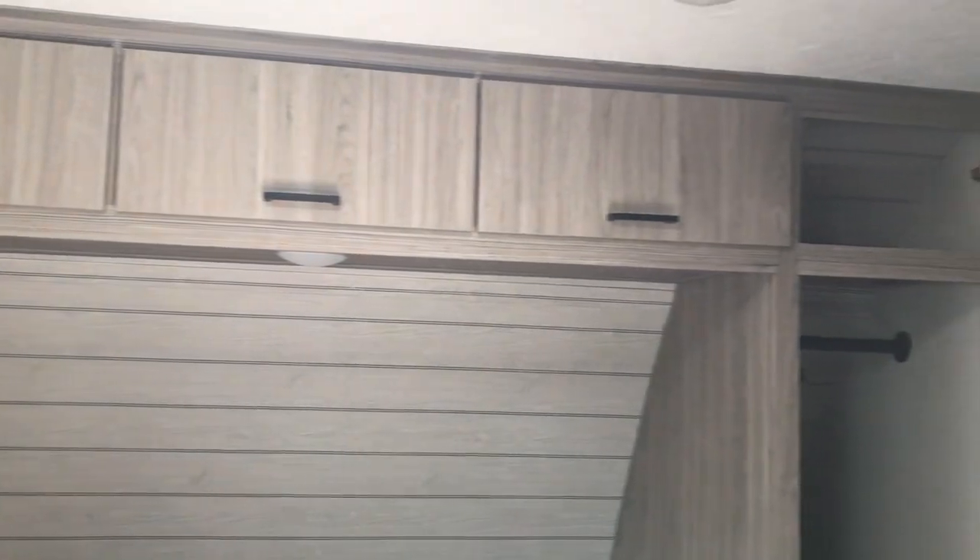Up front, you've got these nice little French drawers that come together. You kind of have a his and her side, so you don't have to crawl over each other to get in and out of bed. Wardrobe on each side, as well as some storage above.